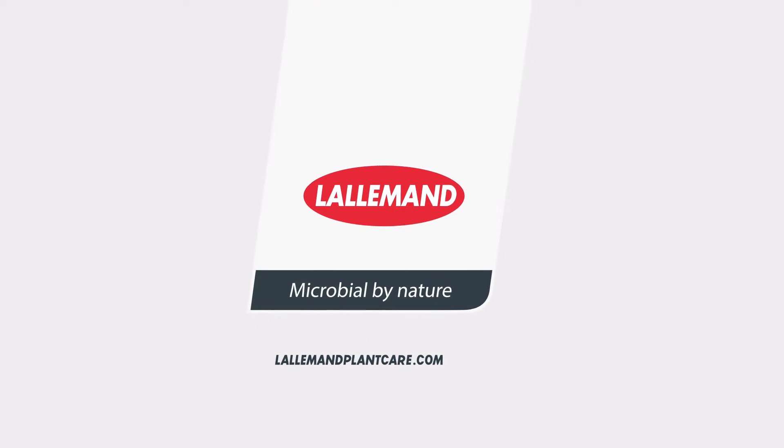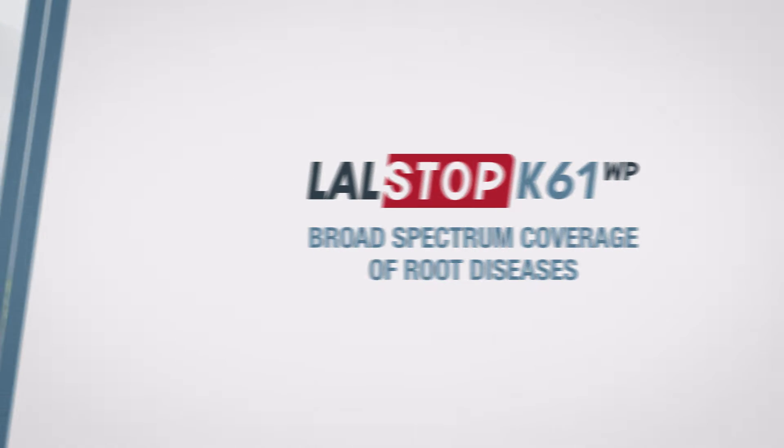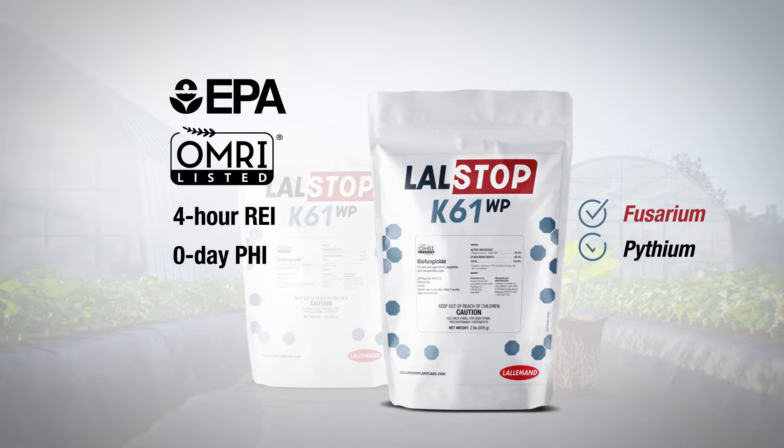One of the most promising tools to combat a broad spectrum of root diseases is Lallemand's living biofungicide, Lelstop K61WP. The Streptomyces strain K61 protects against damping off, wilt, and root rot infections through multiple modes of action which are important for managing diseases.